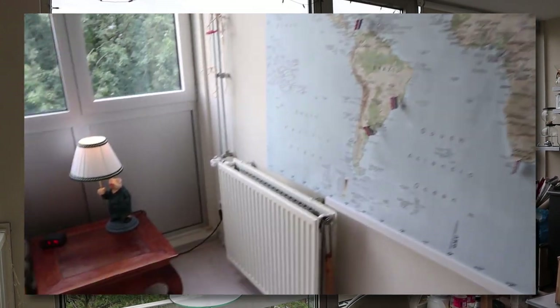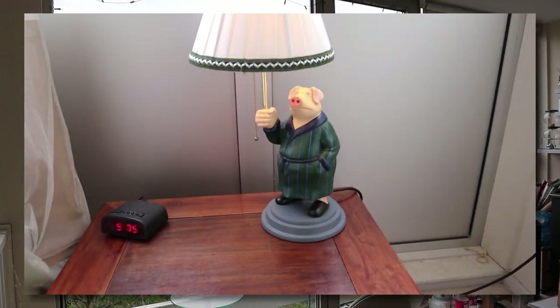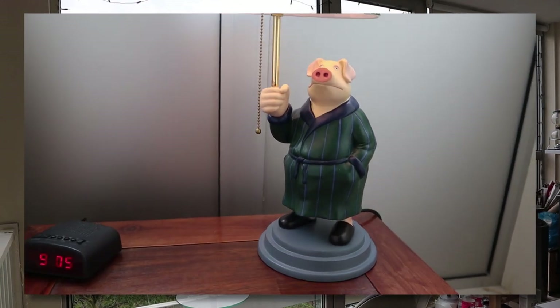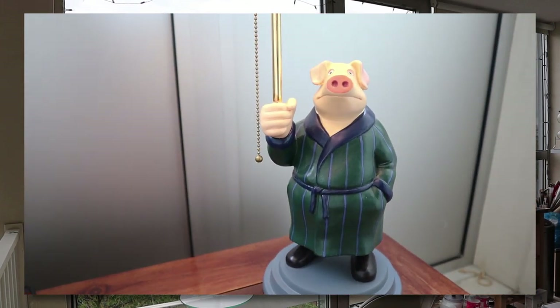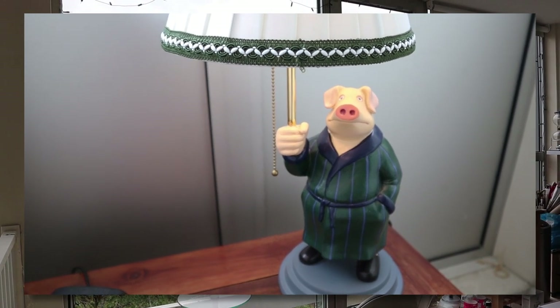I have a little pop quiz for you. This is my bedside table and this is the lamp I'm using — but this is a movie prop. Tell me: from which movie is this? Do you recognize it and do you like that movie?